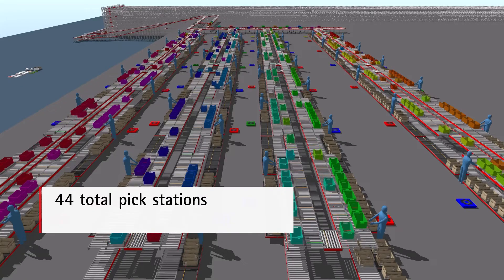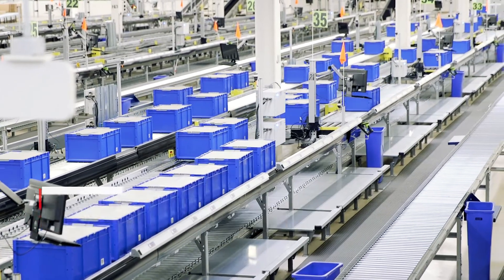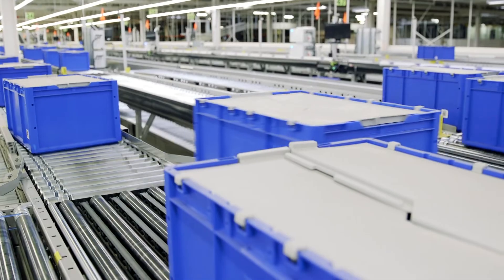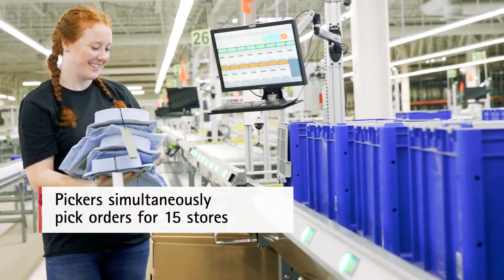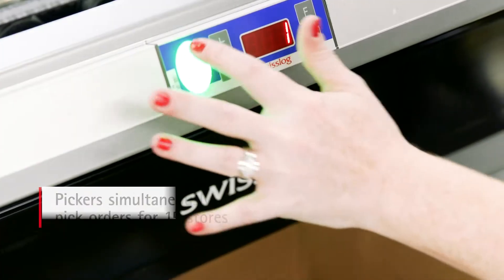The picking center features four looped aisles that support 11 pick stations per aisle. The design of the pick stations enables pickers to work on 15 stores simultaneously, and each station can support up to eight totes in buffer.